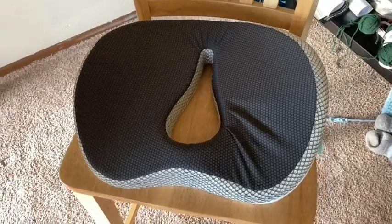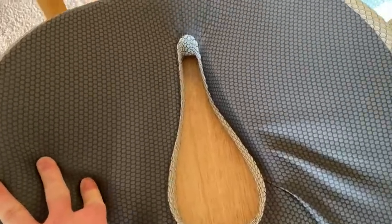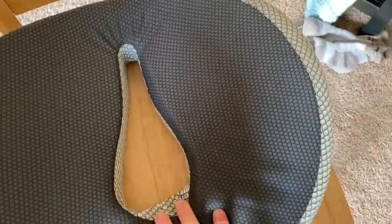So we got this on Amazon. This is really nice. It's really comfortable. You can sit on it and it gives you a lot of support. Let me just turn it over so you can see it. You just set it here and it makes it a little bit higher. It's really, really comfortable.